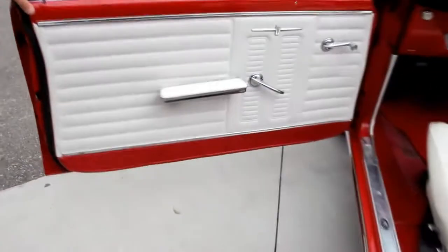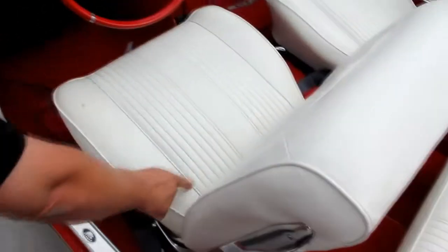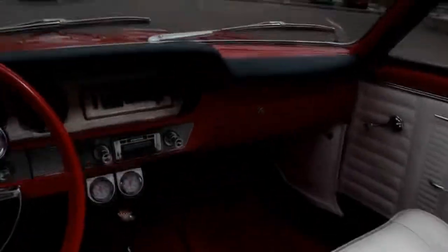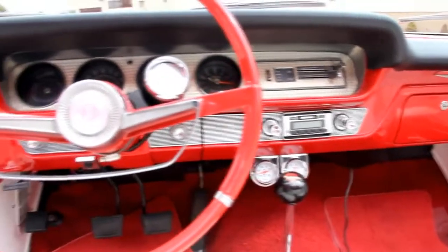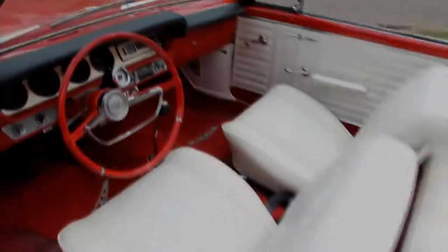Let's check out the interior here. Beautiful door panels. As you can see, the upholstery on the seats is in great shape — got one tiny little cut right there in the seat. The carpet looks like it's brand new. Back seat looks great. I actually took this car to a car show a couple weeks ago, drove it around for the weekend over in Western Michigan. My wife and I had a blast in it. Got a ton of attention — everybody knows what a GTO is.